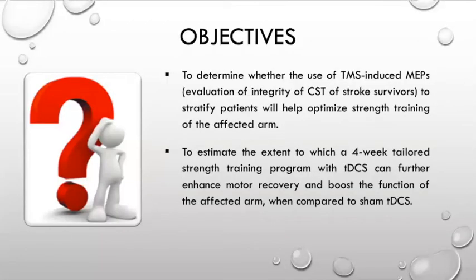The objectives of my project were to determine whether the use of TMS-induced MEPs to stratify patients can help optimize strength training of the affected arm, and to estimate the extent to which a four-week tailored strength training program with tDCS can further enhance motor recovery and boost the function of the affected arm when compared to sham tDCS.